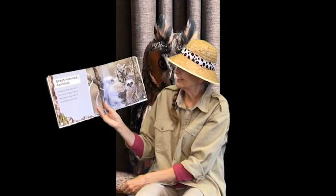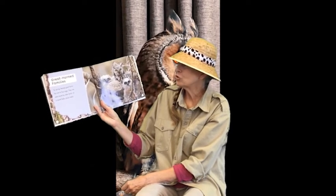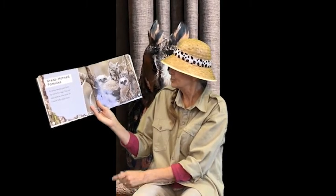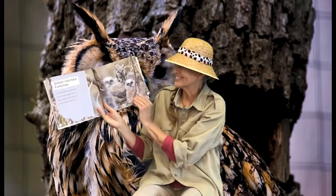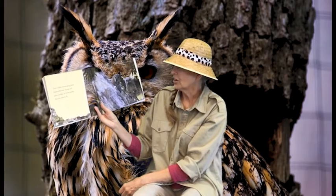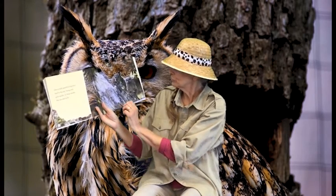In the spring, female great horned owls lay one to four eggs. They use nests made by other birds. In a month, fluffy chicks hatch — I see one, two little owlets. One or both parents bring back food to the nest. Young owls grow quickly, and in three months they are able to fly.